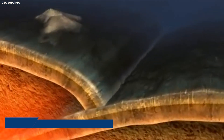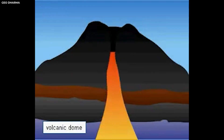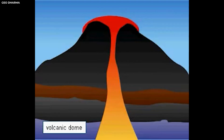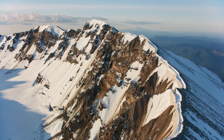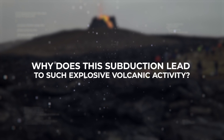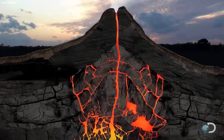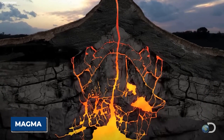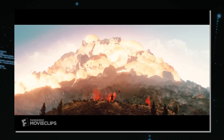Emerging from the Juan de Fuca tectonic plate subducting beneath the North American plate, this stratovolcano started to build its structure layer by layer with each eruption. Over thousands of years, it sculpted itself into the majestic peak known today. But why does this subduction lead to such explosive volcanic activity? The answer lies deep beneath the surface, where immense pressure and heat cause magma to form and rise, creating the potential for explosive eruptions.